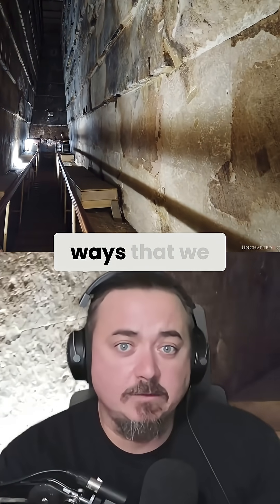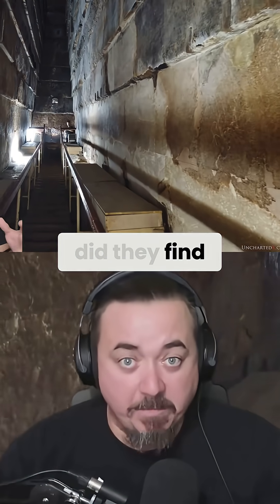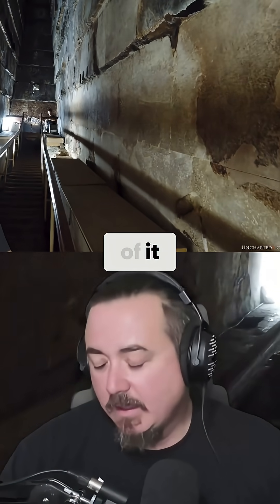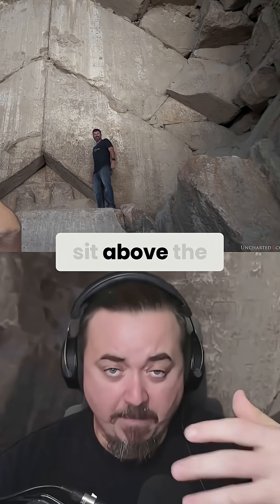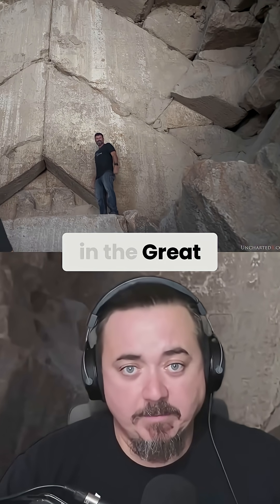that's one of the ways that we know that this technology really does work, because not only did they find the big void — the big space that's near the Grand Gallery, about the same size of it — but they also found a smaller chamber that was right behind the chevrons, the chevron-shaped blocks that sit above the main entrance, the descending passageway in the Great Pyramid.